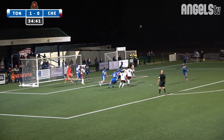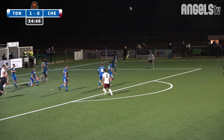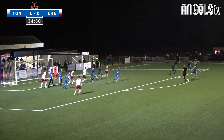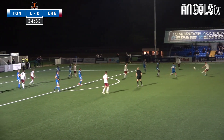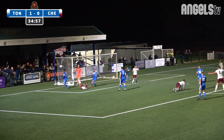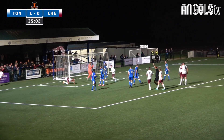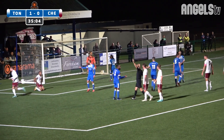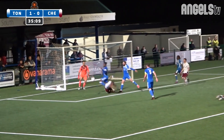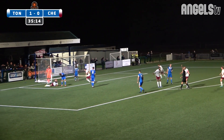Chelmsford corner now from the right-hand side. Tunbridge do well to get it away — there was a header in. But the danger is not over. It's laid off towards Yeun, he places the ball back into the area, there's a head on it, and it's defended by Craig Bray and Barrett. Chelmsford feel perhaps they could have had more than a corner — maybe a penalty, they're appealing for a foul on Simeon Jackson. Referee says corner. Looking at the replay — was his arm grabbed? Was he shoved? Well, it doesn't matter, the referee hasn't given it.